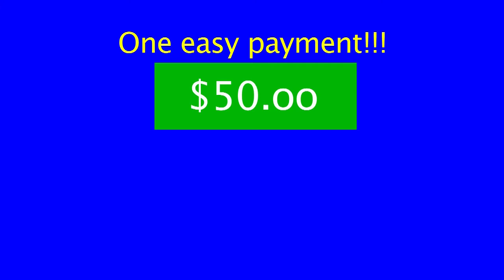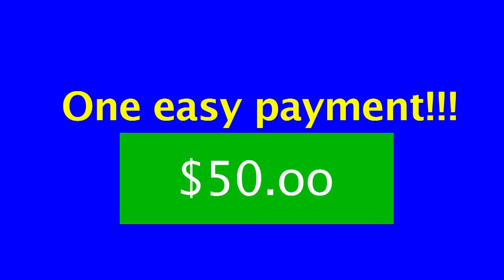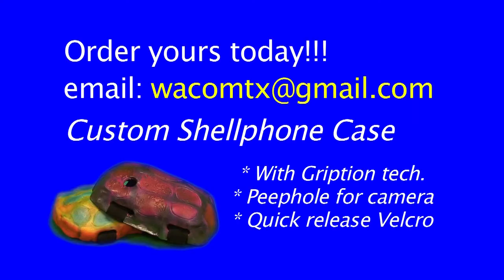One easy payment of $50. Order now while supplies last. This product is patent pending. If this product is broken upon arrival, the refund may not be guaranteed. The shell phone is custom made — sizes may vary. Once the transaction is made, there is a three month waiting period and shipment date not guaranteed.